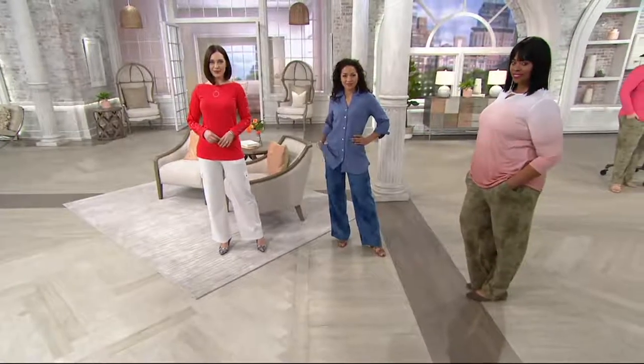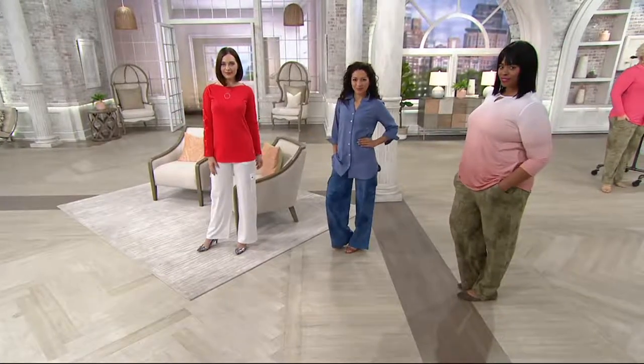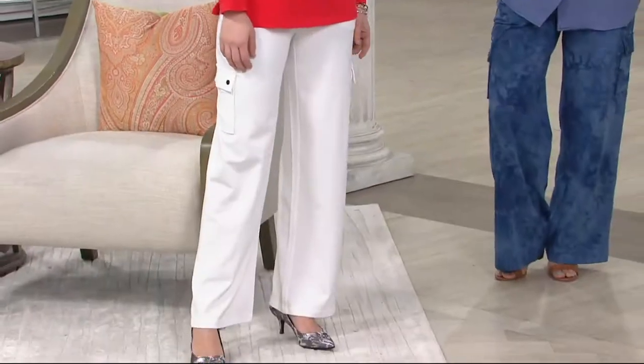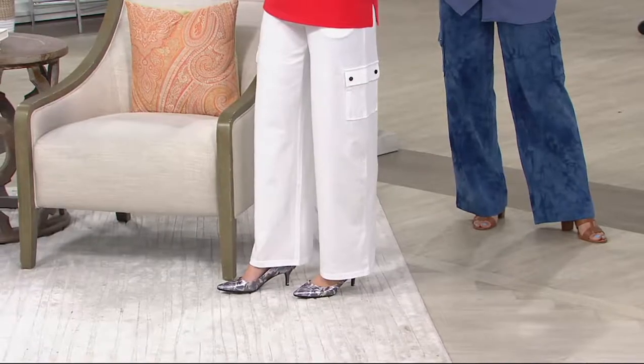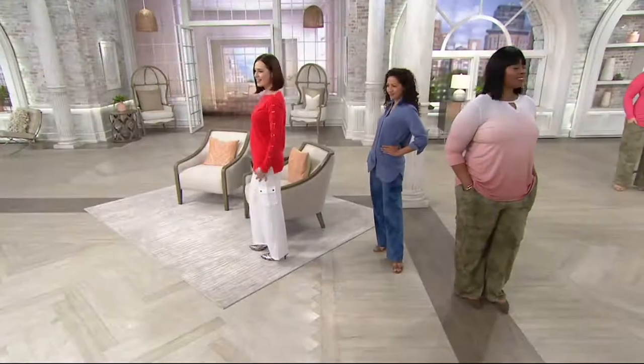This is the cargo pocket pant that is debuting right now in Kim's own signature Triple Luxe fabrication. It's A303487. Does everybody on this set right now feel like they're wearing pajamas, like they're getting away with something? Am I right?